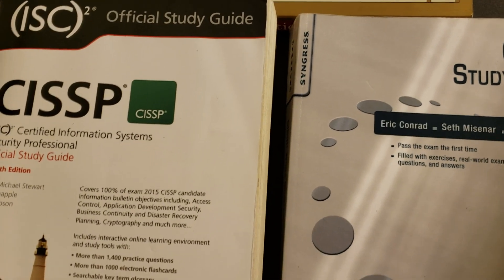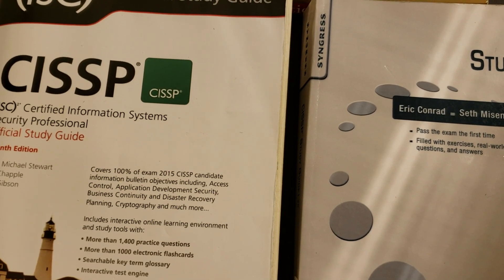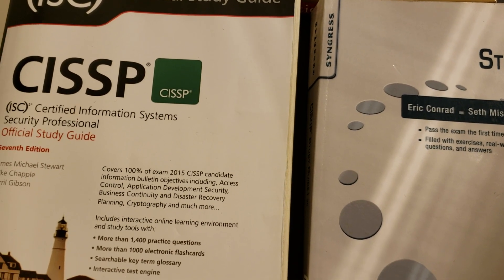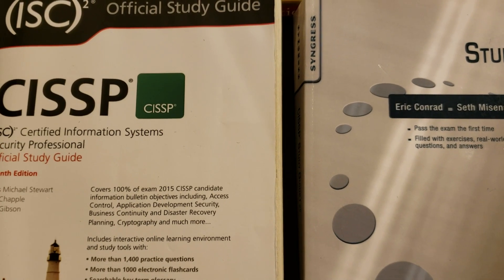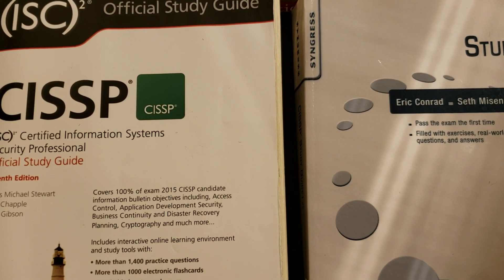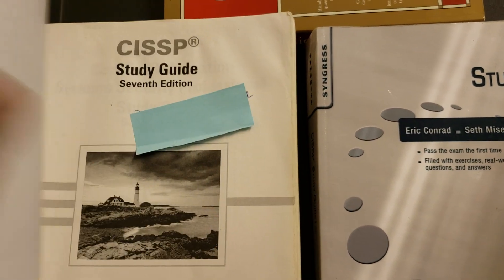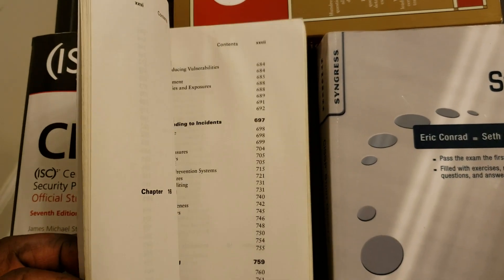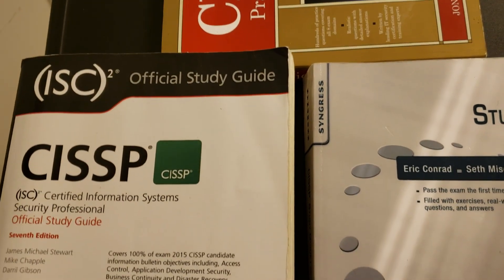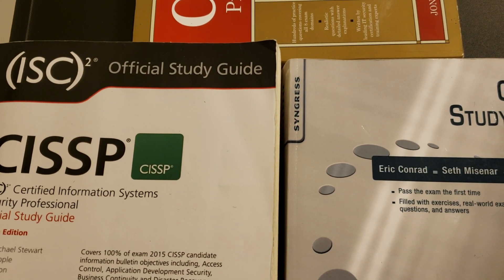My other advice would be to go to freepracticetest.com and use those practice tests. Also skillset.com — but be careful with skillset.com because questions are posted by users, so always try to verify the answers. There is also cccure.com, another good resource for practice tests. I'll try to put the information below, but if you get any of these resources, you'll be fine.